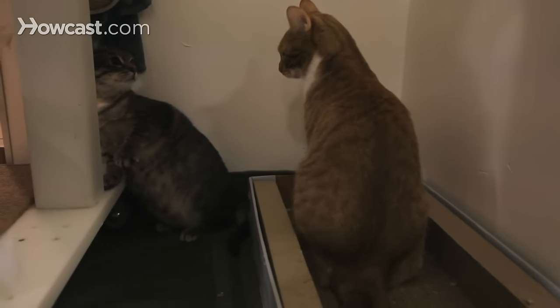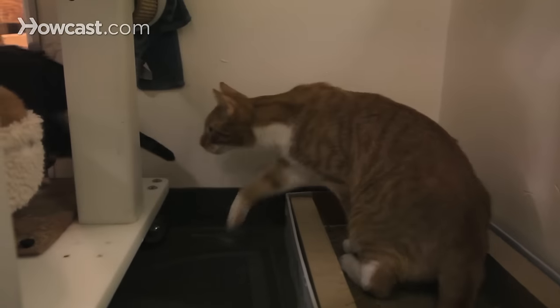So regardless of what's causing your cats to fight, the most important thing is to separate those cats as soon as you can. Give them each their own space with a litter box, some food, water, and of course plenty of attention.